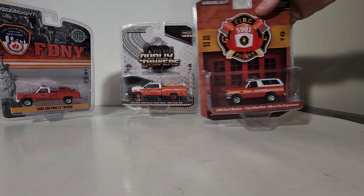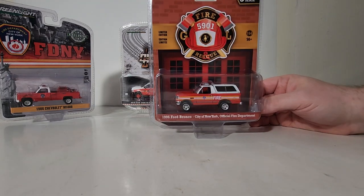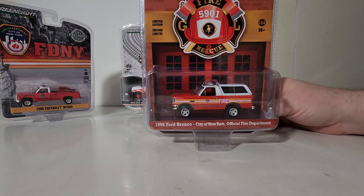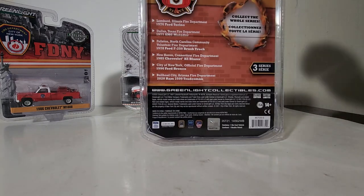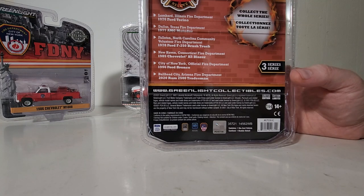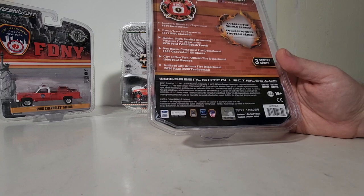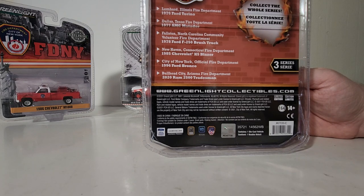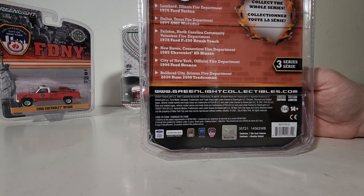And finally, not as a hobby exclusive but as part of the Fire and Rescue Series, Series 3, the 1996 Ford Bronco, obviously FDNY as well. The other models in this series include: from the Lombard, Illinois Fire Department, the 1976 Ford Torino; from the Dallas Fire Department, the 1977 AMC Matador; from the Falston, North Carolina Community Volunteer Fire Department, the 1979 Ford F-250 Brush Truck; from New Haven, Connecticut's Fire Department, the 1987 Chevrolet K5 Blazer; and this one, the New York City Official Fire Department FDNY 1996 Ford Bronco.